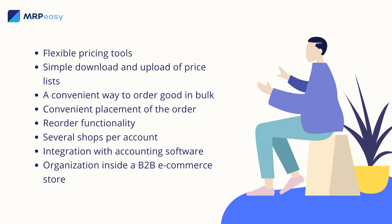Integration with accounting software. You may have a need to send all your deals — each of them, or aggregated — to the accounting system you use. Make sure your B2B e-commerce system integrates with this software.